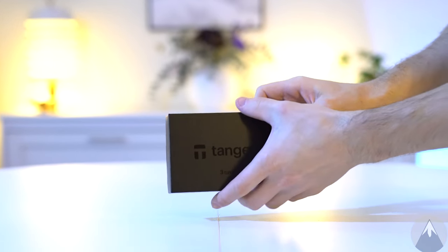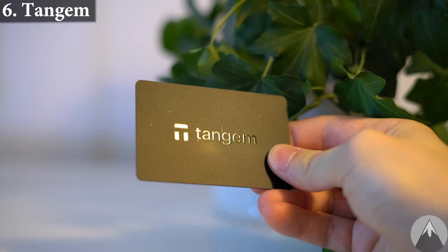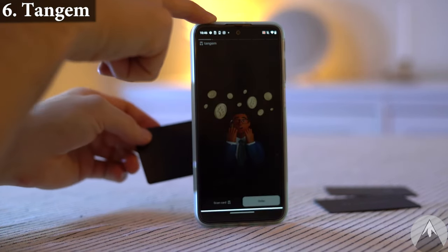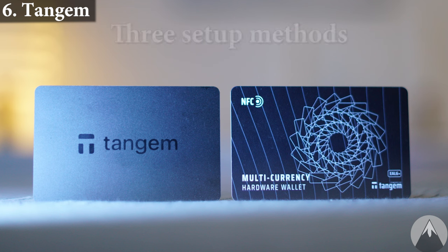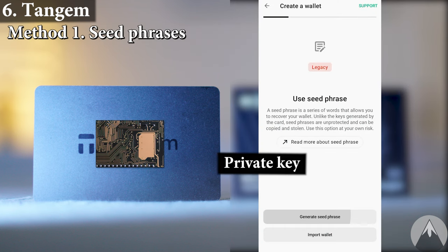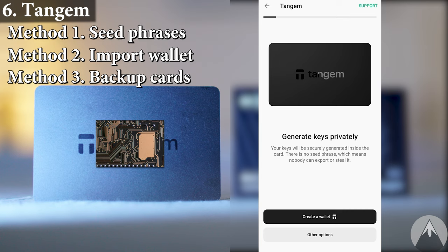Wallet 6, the Tangem Wallet. You use the cards together with the Tangem smartphone app. The card does not require charging, Bluetooth, or anything — you just touch the card against your phone and that will basically set up your wallet and sign transactions within seconds. So this is for sure the easiest crypto hardware wallet. Tangem offers three different setup methods: the traditional seed phrase method, importing other wallets, and their own method without seed phrases where the additional cards just work as backup cards.